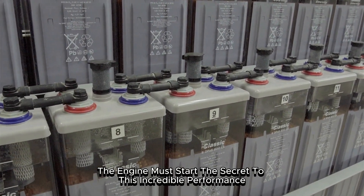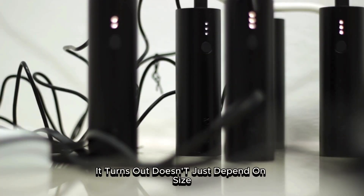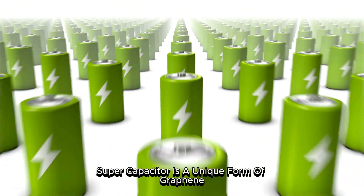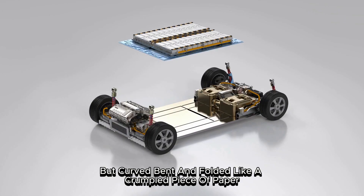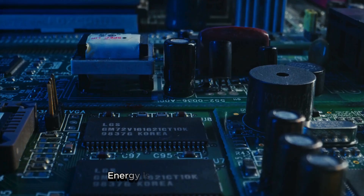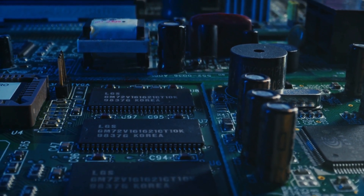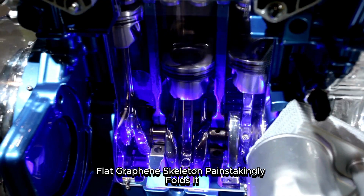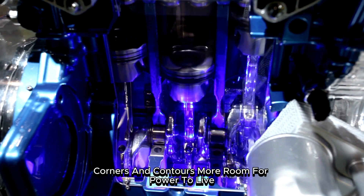The secret to this incredible performance doesn't just lie in the material, but in its form. Energy, it turns out, doesn't just depend on size — it depends on shape. Inside every Skeleton supercapacitor is a unique form of graphene. It is not flat like a sheet of glass, but curved, bent, and folded like a crumpled piece of paper. That specific shape changes everything. In a supercapacitor, energy is stored on the surface. Therefore, the more surface area you have, the more energy you can hold. So instead of using smooth, flat graphene, Skeleton painstakingly folds it to create an astronomical number of edges, corners, and contours — more room for power to live.